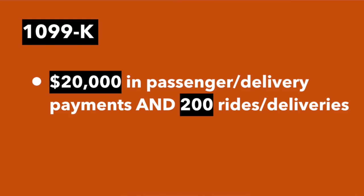As far as 1099s, there are two types. The first type is a 1099-K. For both companies, if you earn $20,000 in passenger and/or delivery payments and provided at least 200 rides and/or deliveries, you'll receive a 1099-K.